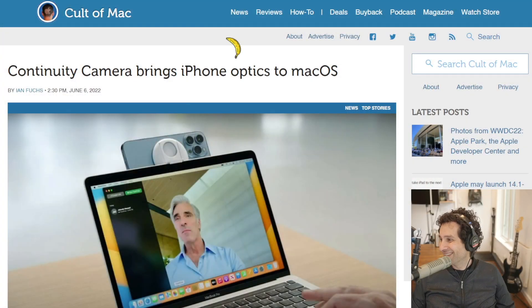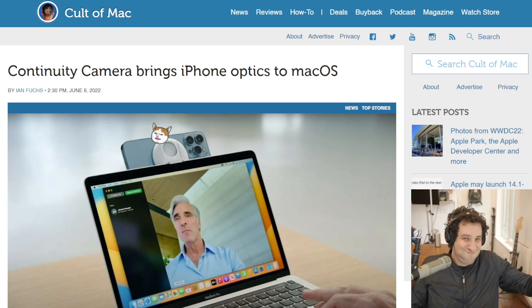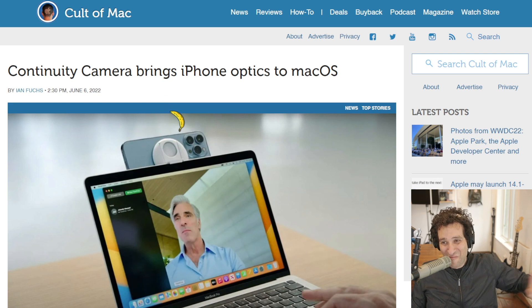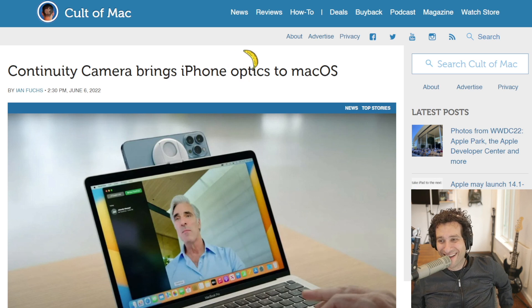Honestly, when they showed this, I actually thought it was one of the put-ons that they use sometimes. I thought it was a joke — like an iPhone taped to a Mac or something. It is so zany that it does kind of seem like they were trolling us. I really thought it was a joke. Anyway, let's talk about what it is. Continuity Camera.